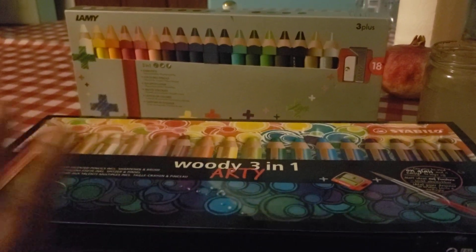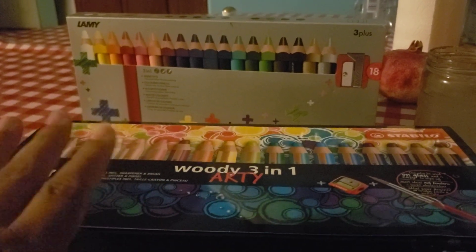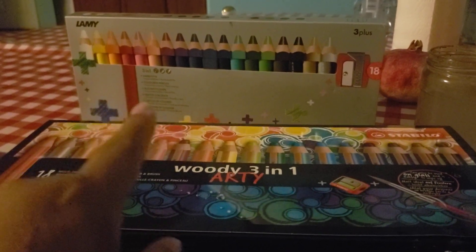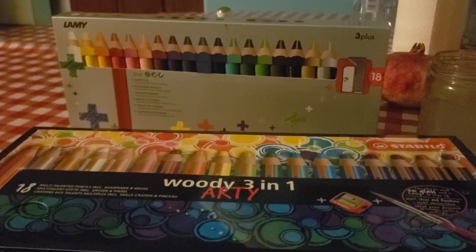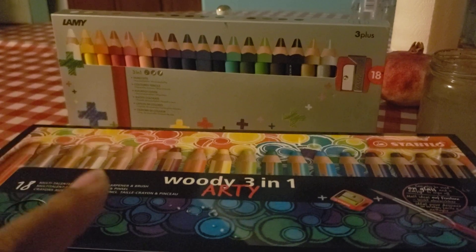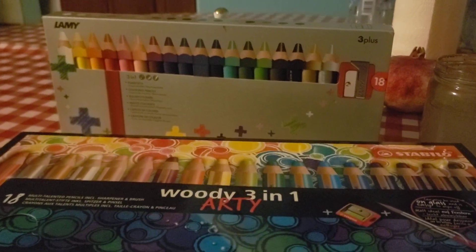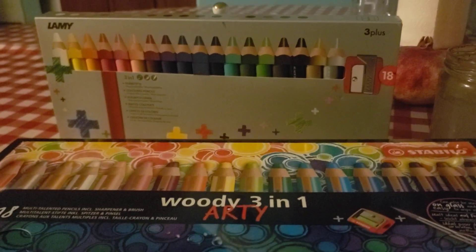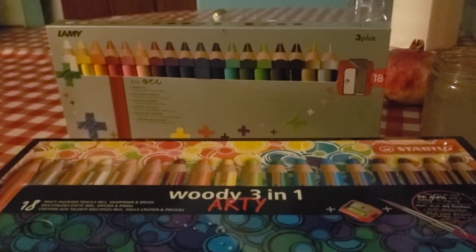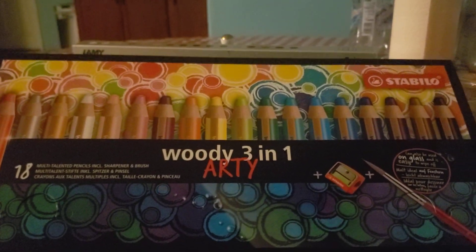A lot of you like the Woodies, but they are so expensive here in the US. Both of these brands — the Stabilo Woodies and the Lamy — are German. The Lamy is known for the Lamy pens, if that rings a bell. It's the same company, and they also created a three-in-one set of Woodies but under their own brand name.